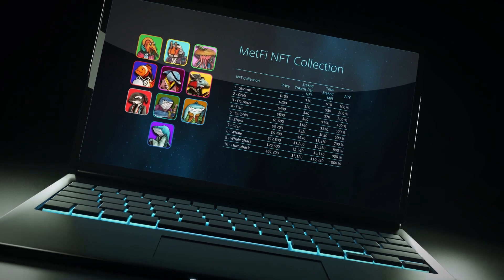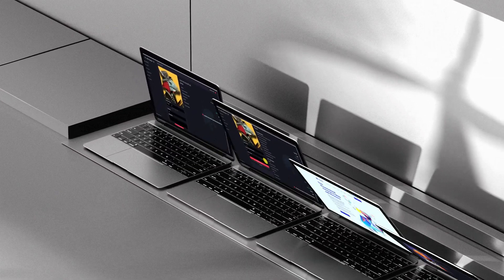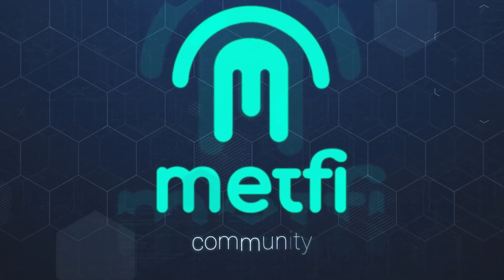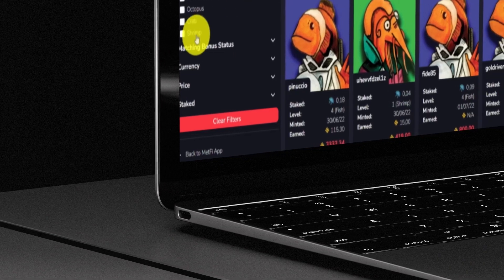Sell your MetFi NFTs comfortably in either USDT or MetFi, and the entire MetFi community will benefit from each NFT sold.